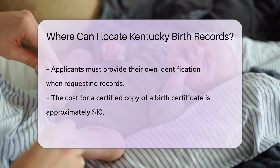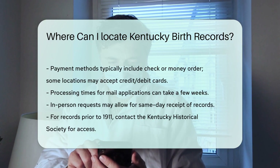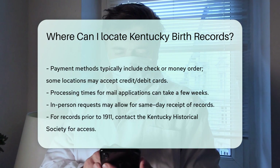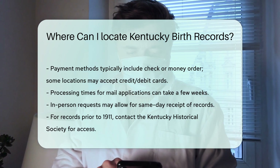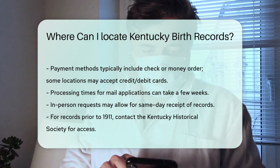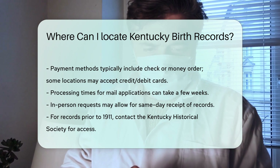Processing times can vary. Generally, you can expect to receive your records within a few weeks if you apply by mail. If you visit in person, you may receive them on the same day. For those who need records from before 1911, you will need to contact the Kentucky Historical Society, as they hold older records that are not available through the Department for Public Health.